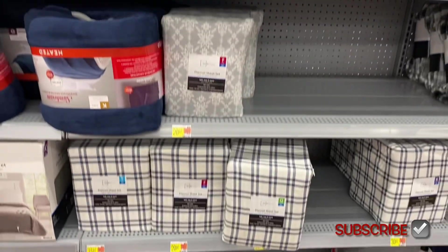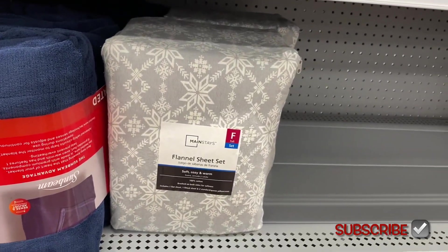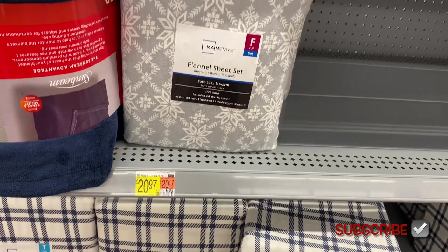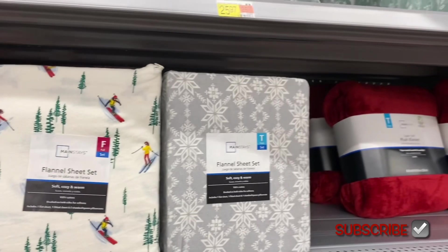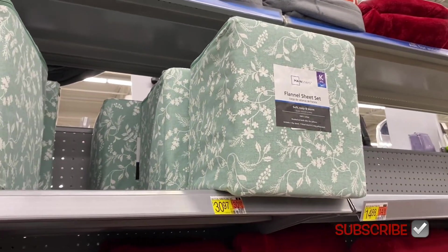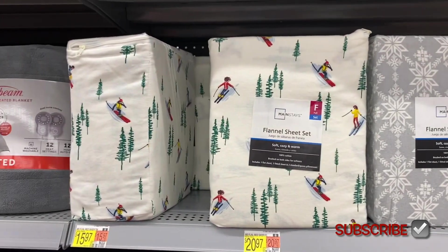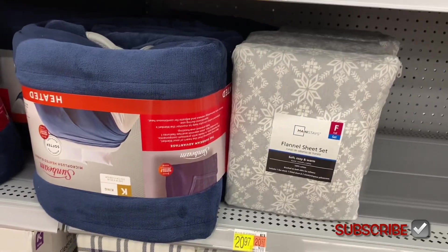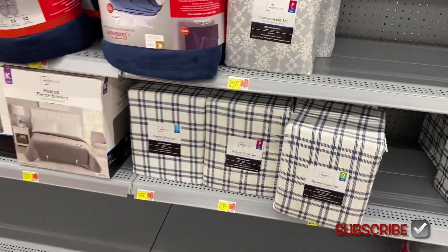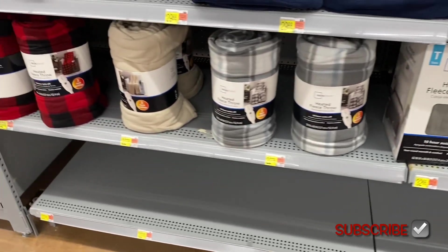Here are some flannel sheets — they have one with snowflakes, that's cute, I kind of want that one. Maybe I'll put it on my Christmas list, and if nobody buys it I'll just buy it myself. They have a green one too. I really want the gray snowflakes — that would be adorable. They also have heated blankets and heated fleece over here.